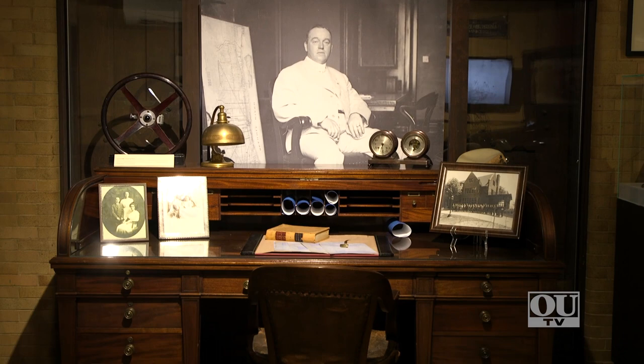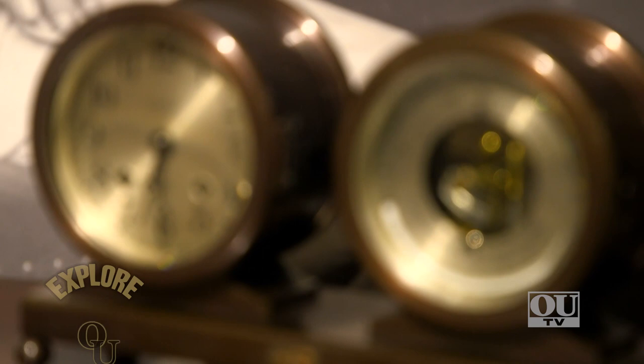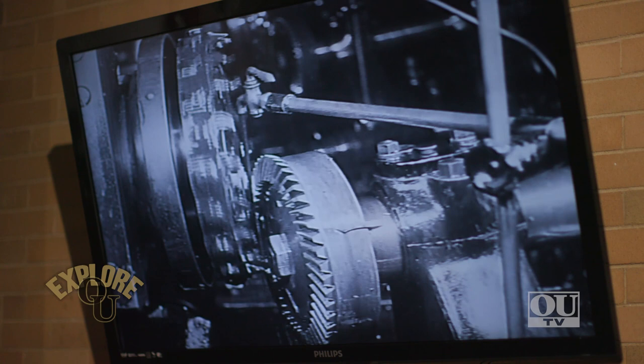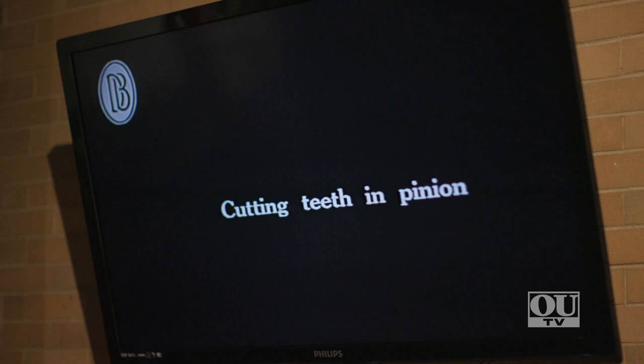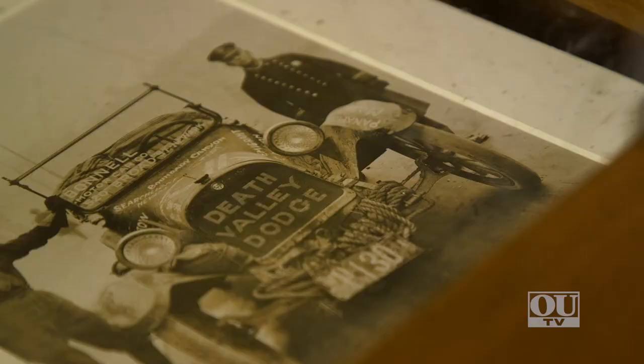Right behind me is John Dodge's desk that he used at his office at Dodge Main in Detroit. His brother Horace's was identical to this. You'll also see a video made of the Dodge Brothers factory showing how the cars were built. At one point it's winter time and the cars all had to go up a test track and down — it looks kind of like an old wooden roller coaster — and you get to see the snow and ice, which is pretty incredible.